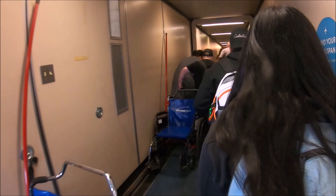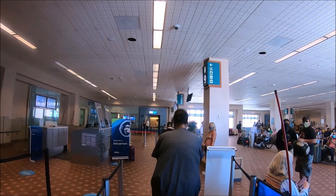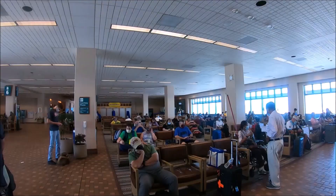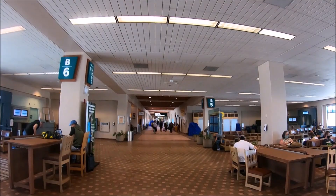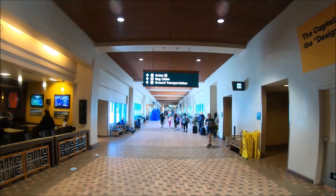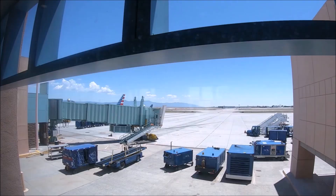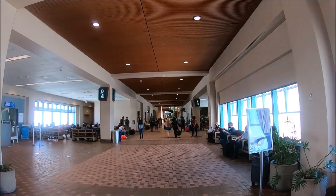We exited our gate in terminal B and followed the signs for baggage claim, enjoying some of the amenities along the way. Inside the security area there's a mother's nursing room located just before the exit of the security checkpoint. Albuquerque Sunport also has a full-service indoor service animal relief area located at gate A7, and two outdoor relief areas on level one outside baggage claim at both the east and west ends of the building. In between the two concourses A and B, be sure to stop by the observation deck — 1,750 square feet of glass window — where you can watch airplanes at any of the three airport runways.